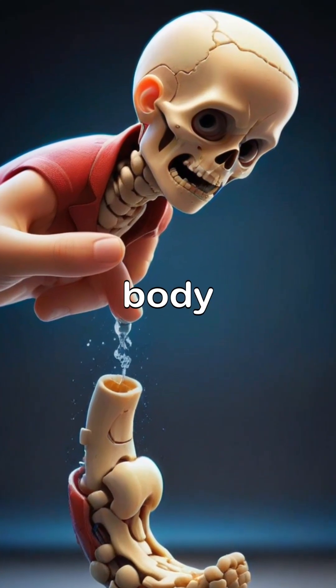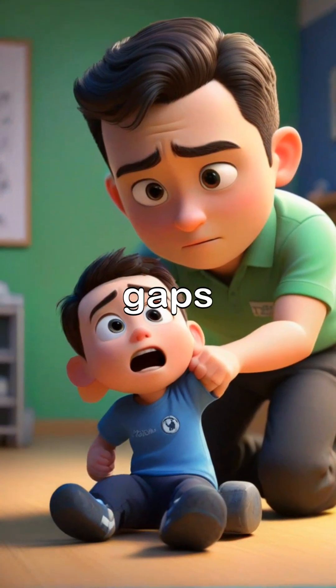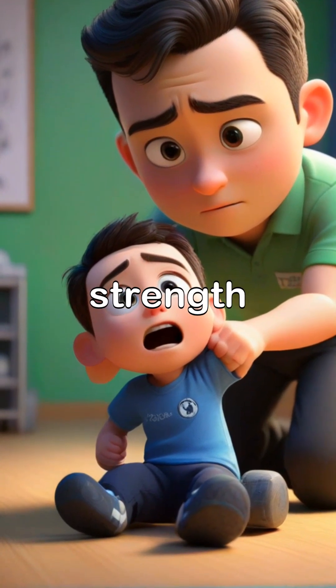When a bone fractures, the body initiates a remarkable healing process, bridging gaps and mending the structure back to its original strength.